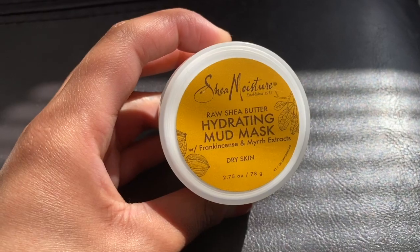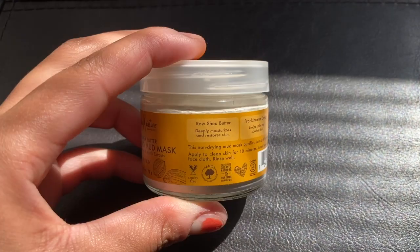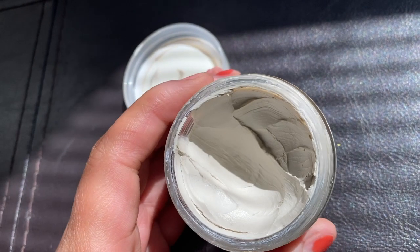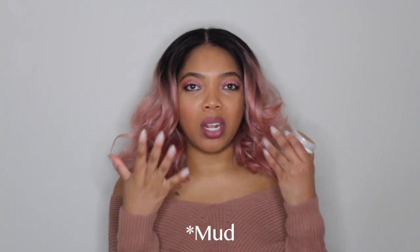The first thing I want to talk about is this Shea Moisture hydrating mud mask — it has raw shea butter in it and I absolutely love this thing. I got this maybe about a month ago and I've been using it every other night. I use it maybe once a week, or every two weeks — it's a mask and it's kind of like clay, so when you put it on it gets kind of hard, so I don't want to do that every other day.